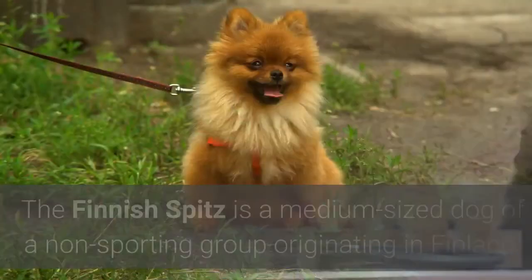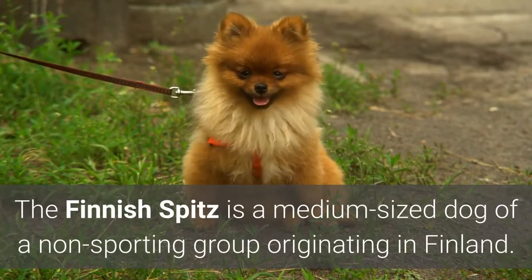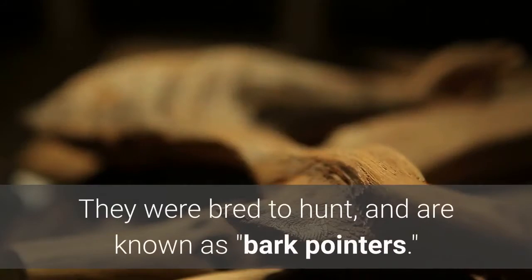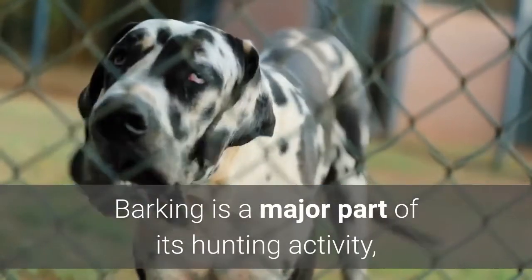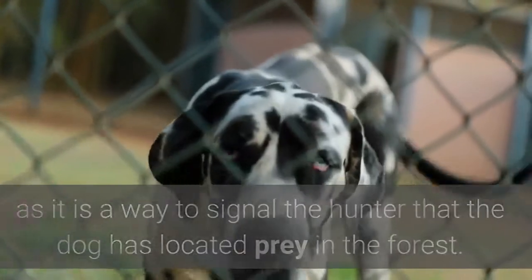1. The Finnish Spitz. The Finnish Spitz is a medium-sized dog of a non-sporting group originating in Finland. Finnish Spitz are the national dogs of Finland. They were bred to hunt and are known as bark pointers. Barking is a major part of its hunting activity, as it is a way to signal the hunter that the dog has located prey in the forest.